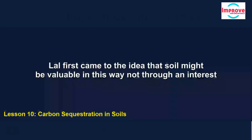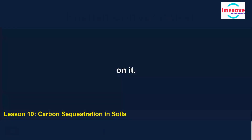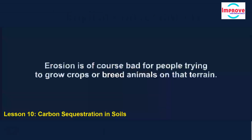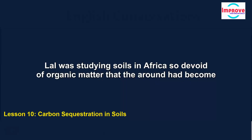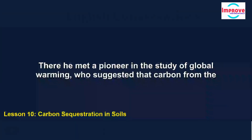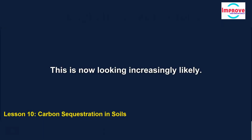Lal first came to the idea that soil might be valuable in this way not through an interest in climate change, but rather out of concern for the land itself and the people dependent on it. Carbon-rich soil is dark, crumbly and fertile, and retains some water. But erosion can occur if soil is dry, which is a likely effect if it contains inadequate amounts of carbon. In the 1970s and 80s, Lal was studying soils in Africa so devoid of organic matter that the ground had become extremely hard, like cement. There he met a pioneer in the study of global warming, who suggested that carbon from the soil had moved into the atmosphere — this is now looking increasingly likely.